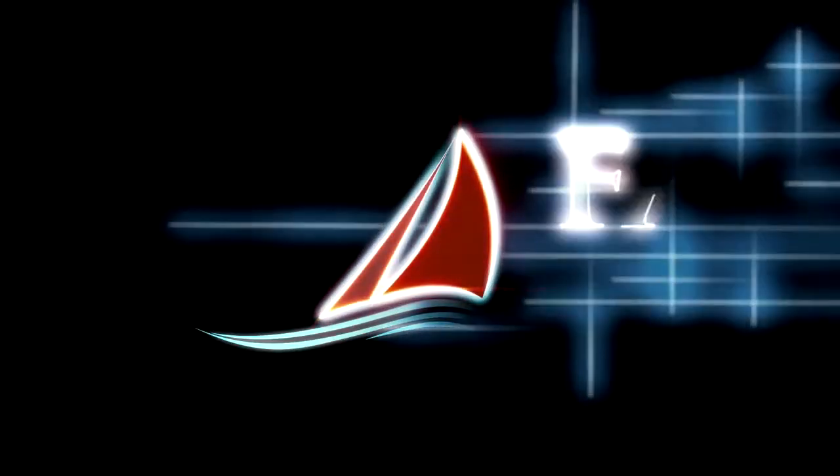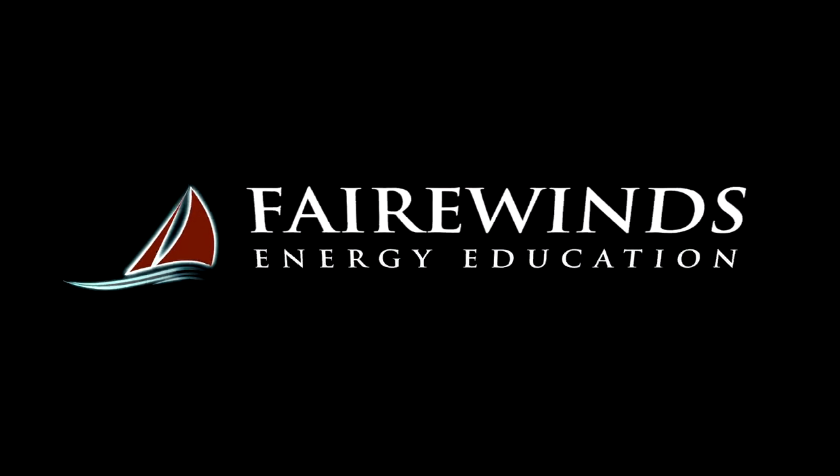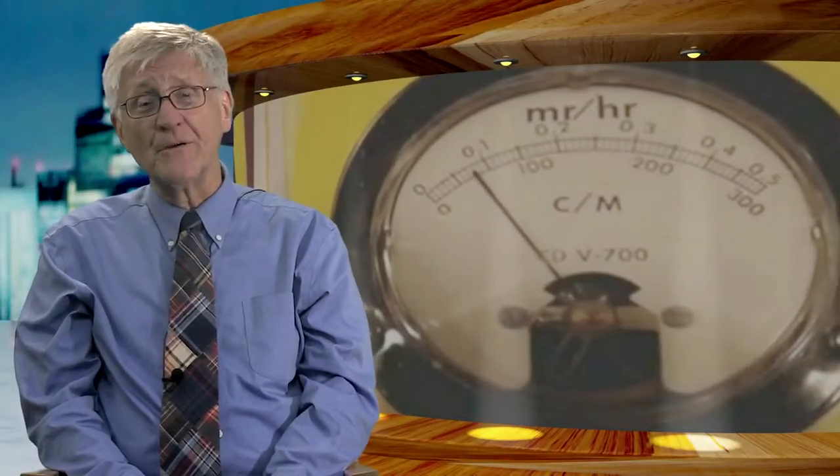The following video is a presentation of Fairwinds Energy Education. For more information, visit www.fairwinds.org. Hi, I'm Arne Gundersen from Fairwinds.